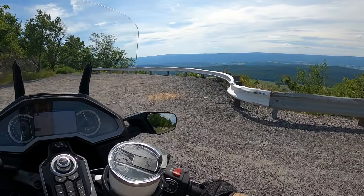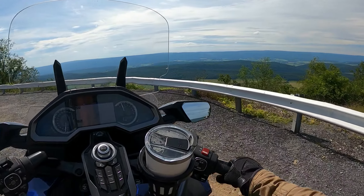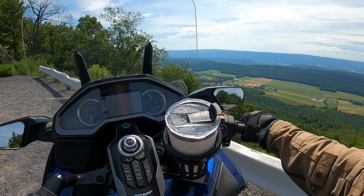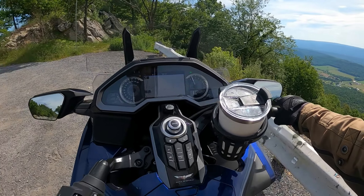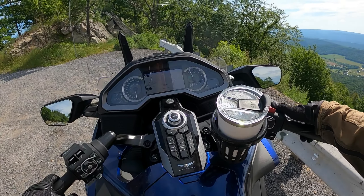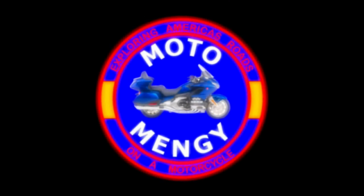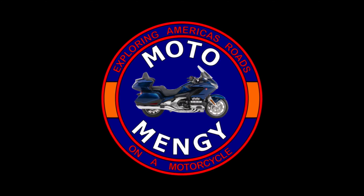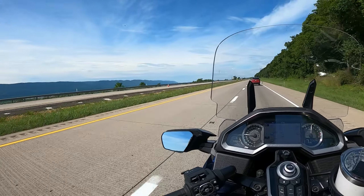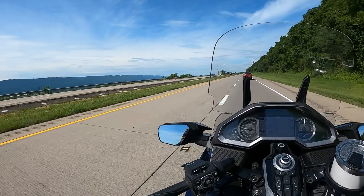Welcome to Jack's Mountain Overlook. Ladies and gentlemen, check out that view.